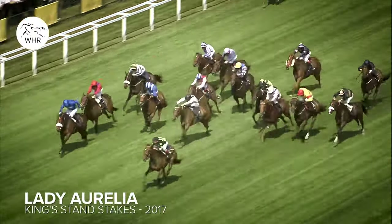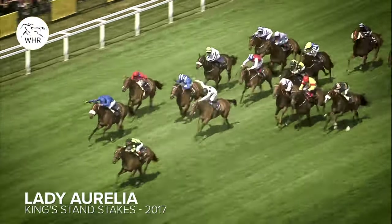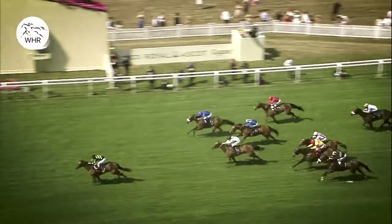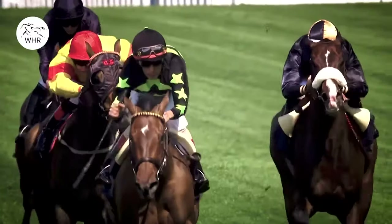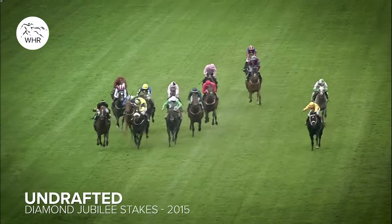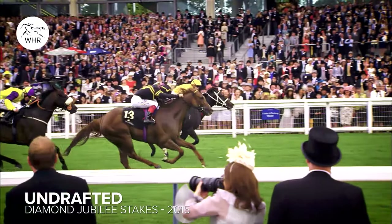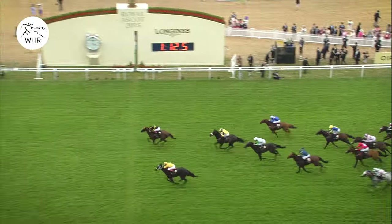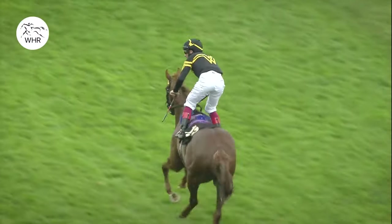Lady Aurelia down the centre in the white and green colours, just going away at the end. Lady Aurelia has won by two or three in great style. Here goes Frankie on Undrafted on the far side from Astera Music Master. Undrafted. Drazen Bow towards the near side tried to peg him back. Undrafted wins the Diamond Jubilee under Frankie.